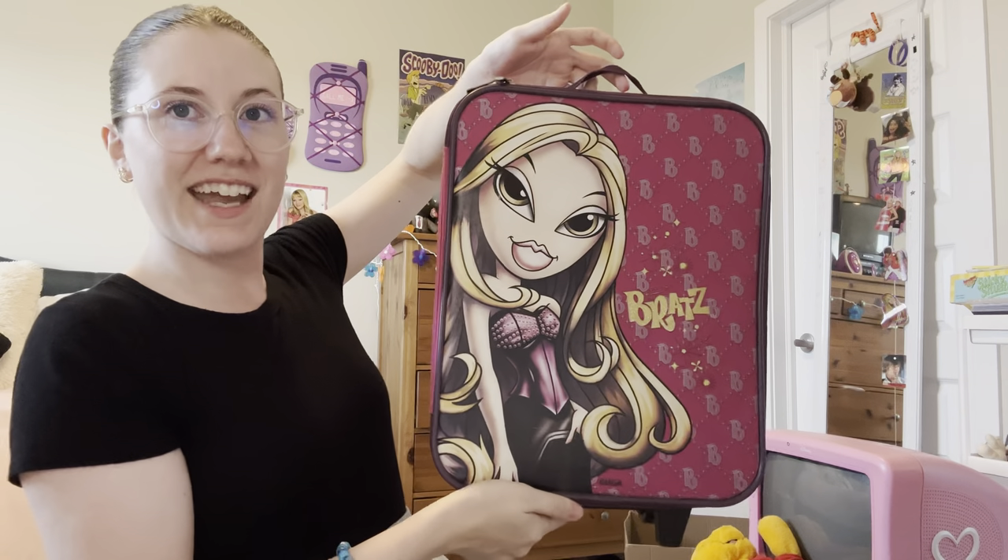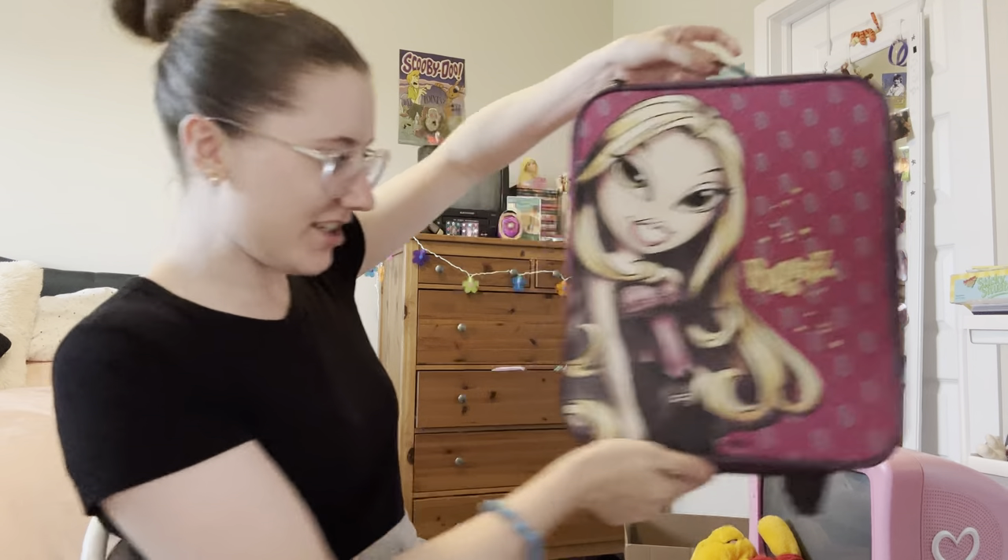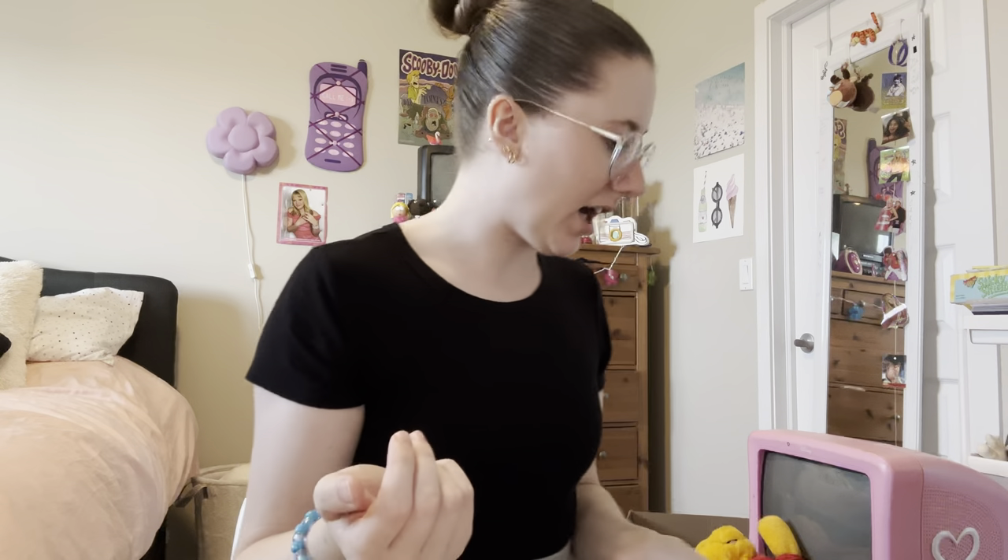A Bratz suitcase — look at her hair, she's gorgeous. That's pretty much it, guys. I also picked up a baby Furby that my dad is just going to clean up a little bit for me, so I'll have to show you guys. I did show you guys in the clips at the garage sales. But yeah, so that is the little haul — some good stuff today.